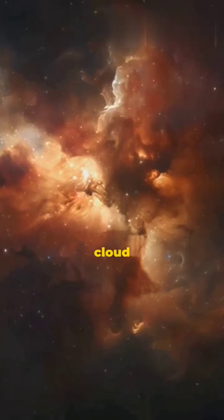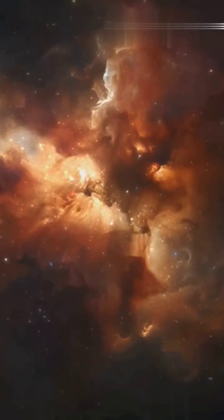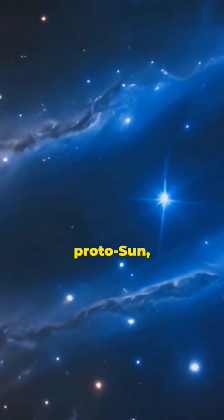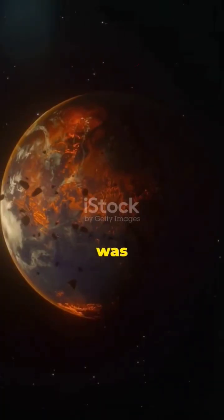Suddenly, gravity took over. The cloud began to collapse, spiraling inward, tighter and tighter. As it spun, the center blazed with heat — hotter, brighter — until a newborn star burst to life, the proto-sun, igniting at the heart of chaos. But the drama was just beginning.